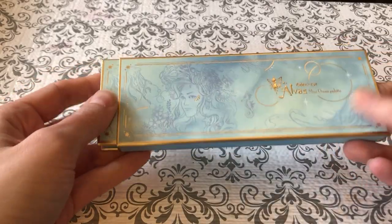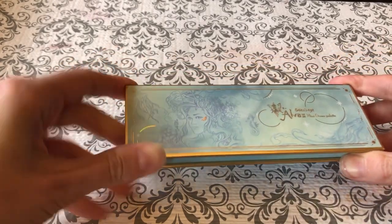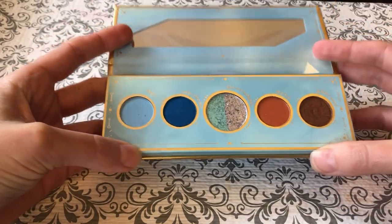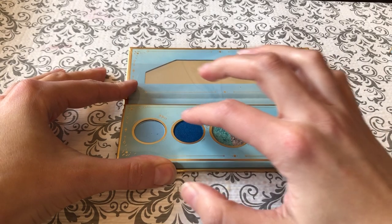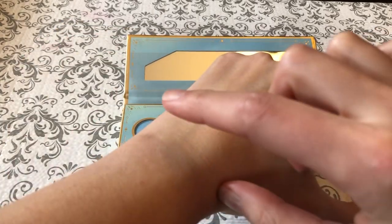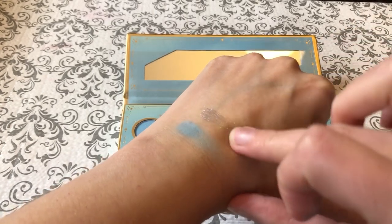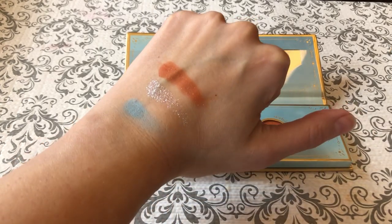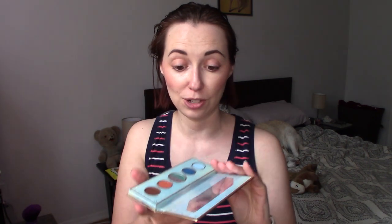Next up, a couple of smaller palettes. This is the Alva II Mini Ocean palette. It's come so nicely packed to keep everything secure and undamaged. We've got beautiful artwork on it and this one is gorgeous. I actually really like this one — it is sort of an ocean theme. I really like these blues; I don't have a ton of blues in my collection. I really like this dual shade here and these are very nice warm browns. I especially like this starfish color, which is like an orange with a gold shimmer through it. These mini palettes retail for $20.90.